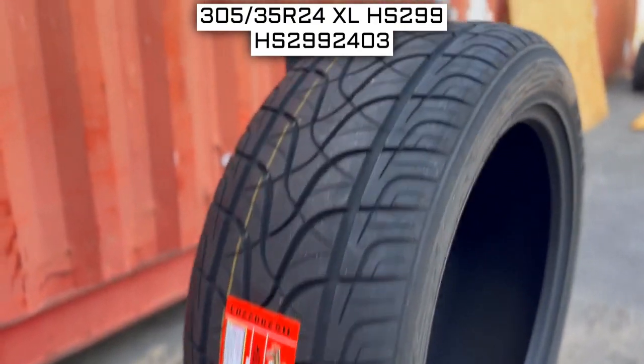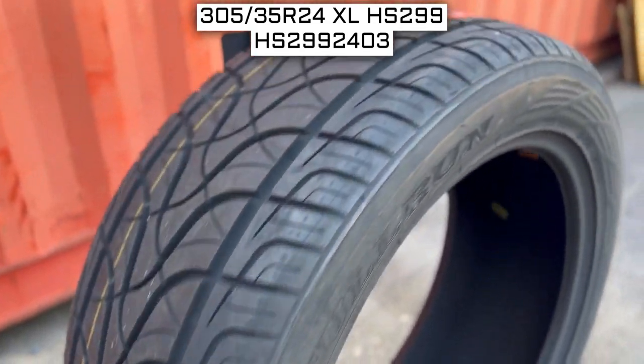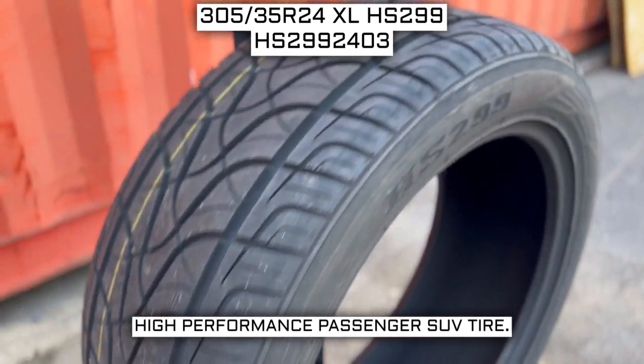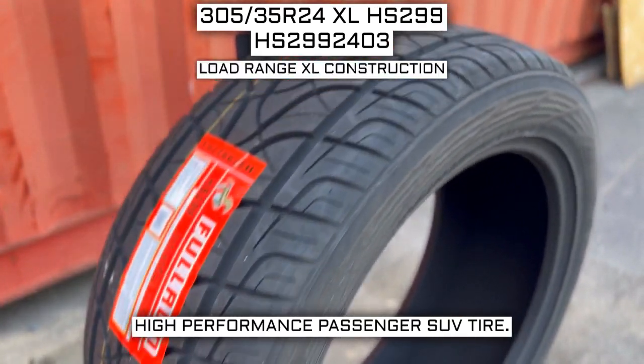Today we are looking at 305-35 R24 Full Run HS299 tires. This is a Full Run brand tire from the HS299 series. This tire has a performance designation of high-performance passenger SUV tire, and it has a load range XL construction.